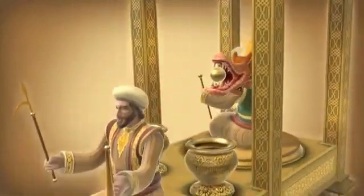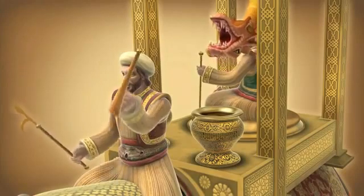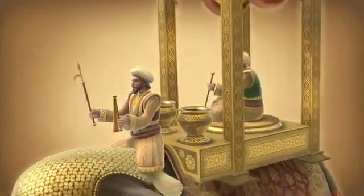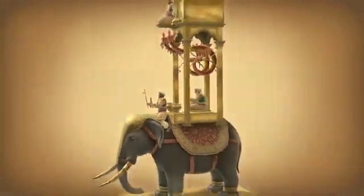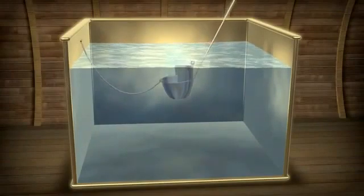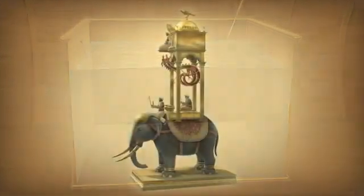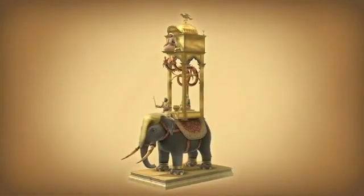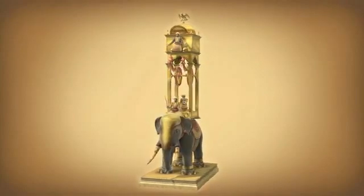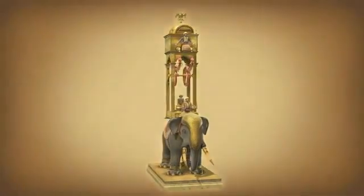The ball was then tipped into a vase that triggered the mahout's mallet hitting a cymbal, signifying that half an hour had passed. As the balls collected in a trough, the float began to submerge again and the whole process started all over, with subtle adjustments for the second half of the hour. The majestic elephant water clock was a bold statement of status, achievement, and technology, in which Al-Jazari incorporated some of the first examples of robotics into a complex machine.